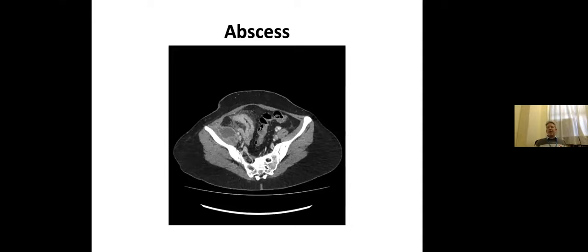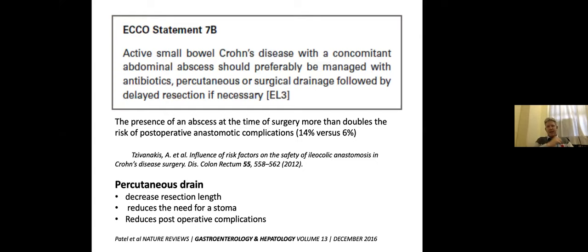If the patient has an intra-abdominal abscess, there's very clear ECCO guidance that you should have a percutaneous drain, because it decreases your resection length even if you know you're going to have surgery. Even a patient who's got a fistula and will clearly need surgery — if you find an abscess, treat it first: it decreases the length of resection, reduces the need for a stoma, and reduces postoperative complications. The unequivocal guidance from ECCO is: intra-abdominal abscess, perc drain it, operate later — generally aiming to operate six weeks later if possible.